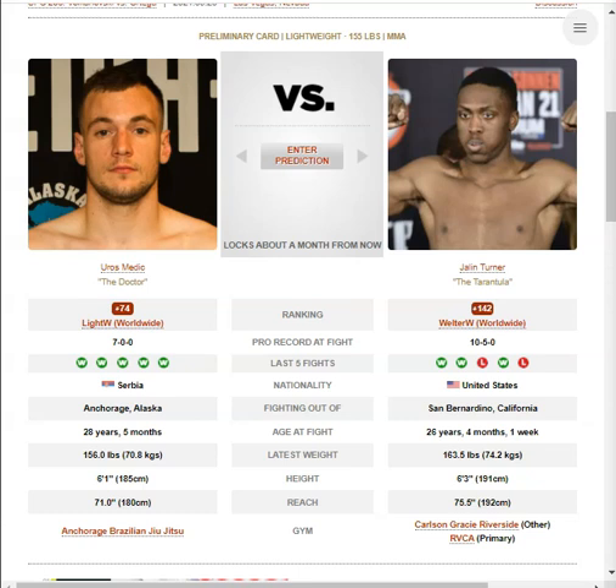I feel like Jalen could definitely win the striking battle, but that's not where he should be looking to take this fight. Unless Medich has made significant strides in his grappling game over the past two years, Jalen should dominate him on the mat and probably finish him there pretty quickly. The problem with Jalen though is that he rarely initiates takedowns — he's primarily a striker — so I'm concerned he's going to give Medich the fight he wants, basically a kickboxing match. It's tough, because I do feel Jalen has a huge advantage on the mat.